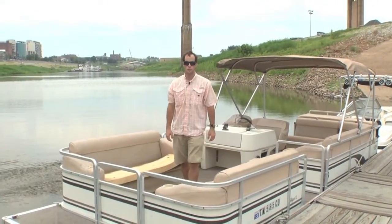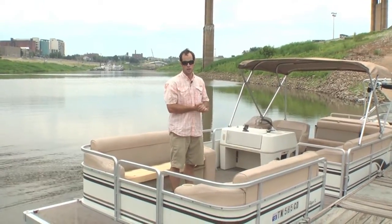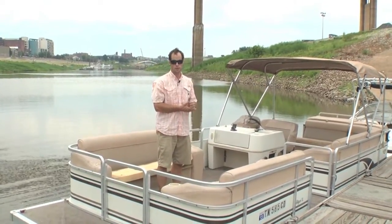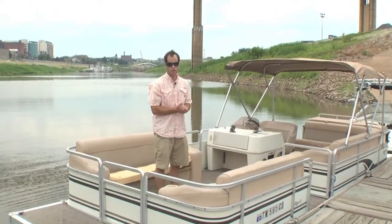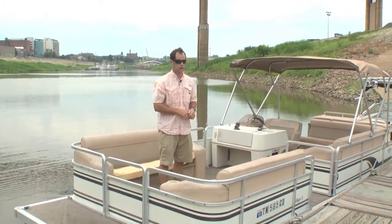How are you doing folks, Hart Robinson here from the Memphis Boat Center. Today we're bringing you a 1997 Harris Kayotte Skipper XL. It's a 24-foot pontoon, it has a Mercruiser 3-liter, which is a 4-cylinder, 135 horsepower.